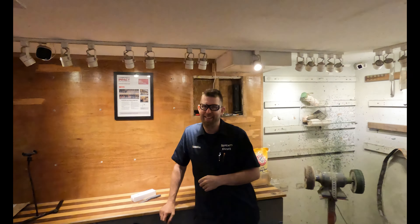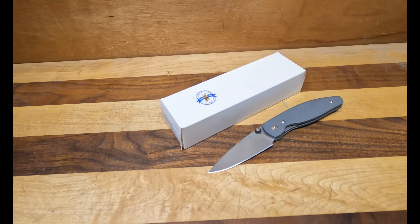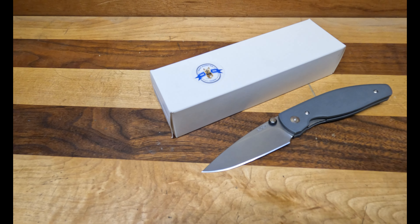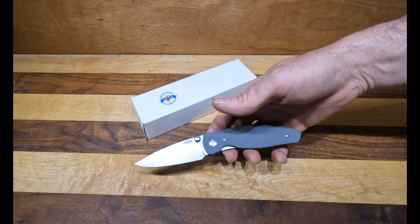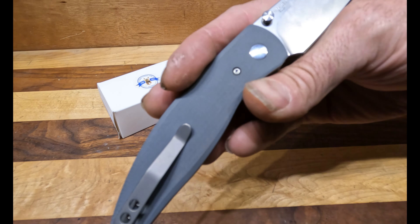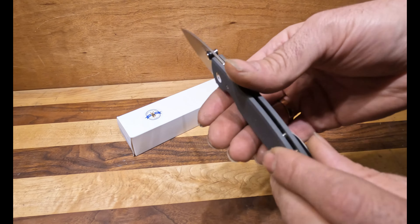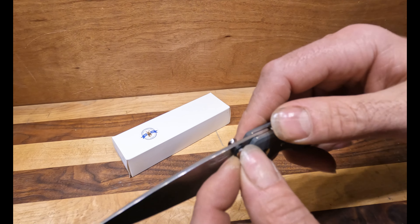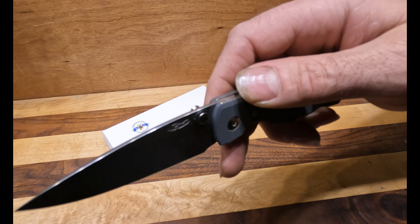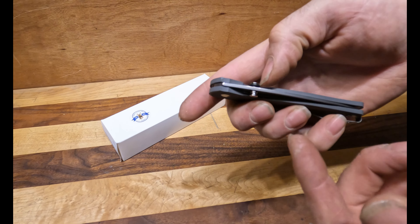Now we're going to go to our favorite spot with our favorite guy Russell. Today we are talking about a knife we just got in on consignment — this is a Three Rivers Manufacturing, or TRM, their Atom liner lock. This one is in the textured gray G10 with a CPM 20CV blade. All the hardware is titanium, and it's one of the early production models that came with these little rubber O-rings on the thumb stud.